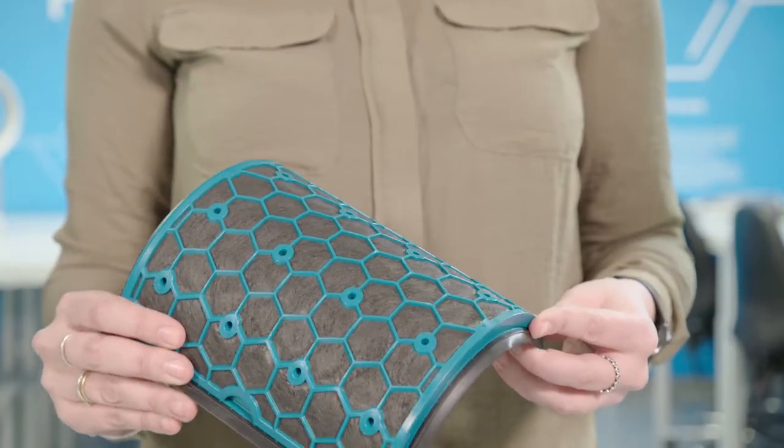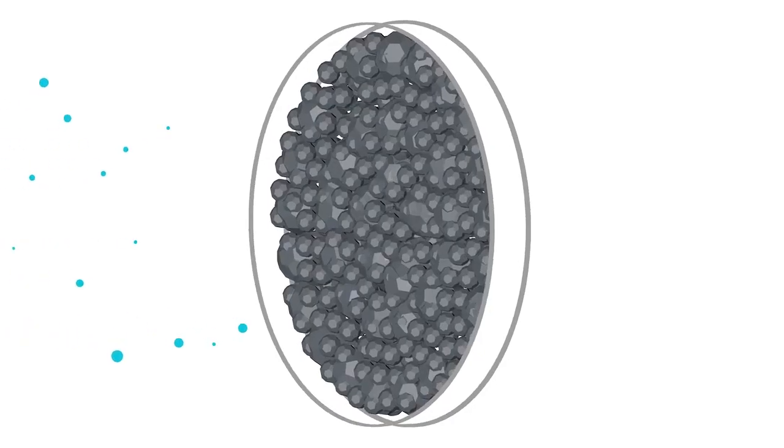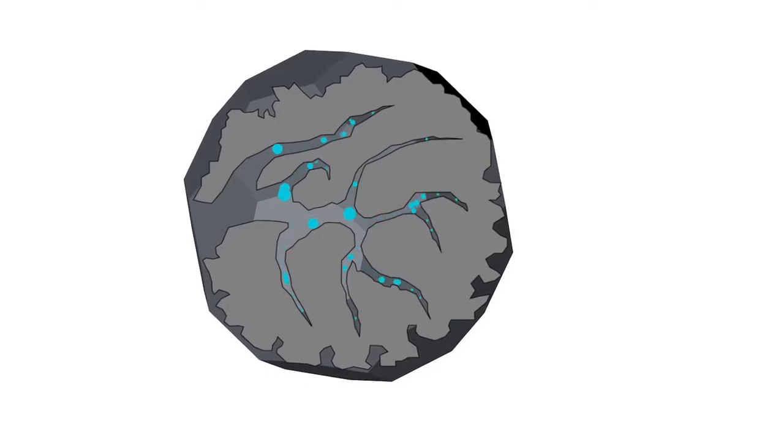The second filter sits inside the first and uses activated carbon, which has a very large surface area and makes it highly porous. The gases and VOCs passing through are captured in the microscopic pores of the carbon.